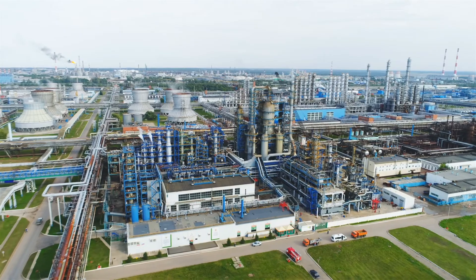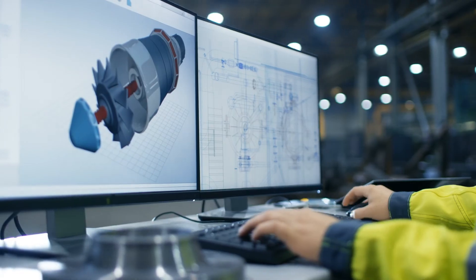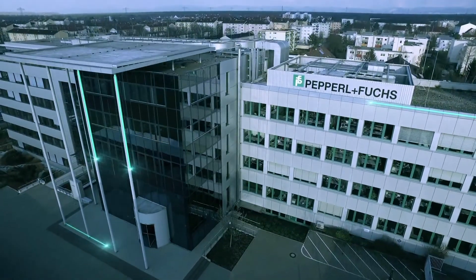Make your process plant ready for tomorrow too, with innovative Industry 4.0 applications — and Pepperl+Fuchs by your side.